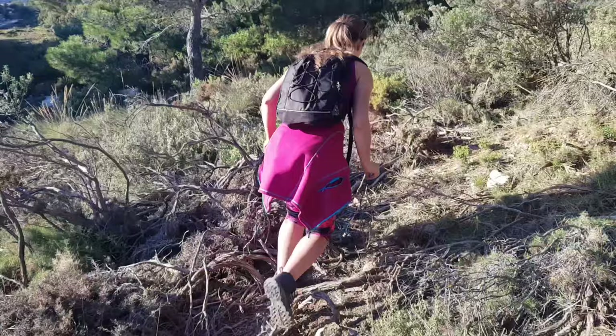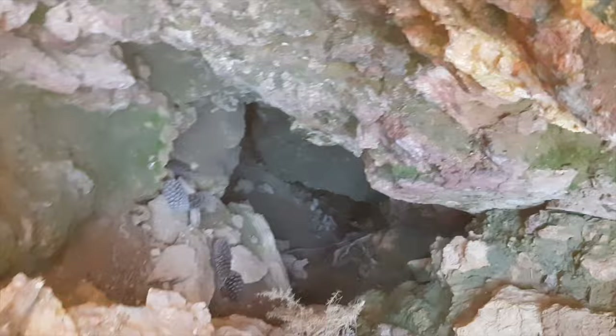Here we got to this small cave which I think is called the rabbit cave, and I'm quickly going to explore it as we don't have much time before sunset.